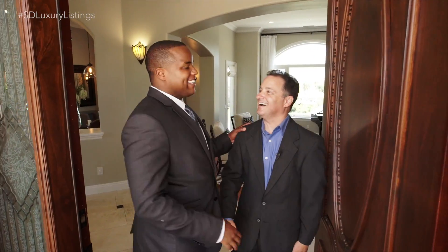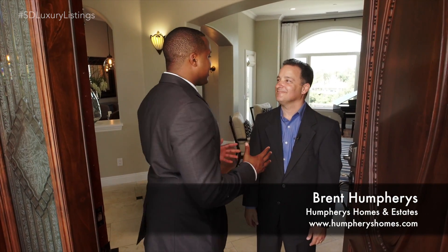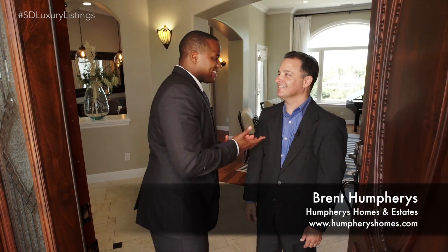Good to see you. This is Brent Humphries from Humphries Homes and Estates. Tell me a little bit about this luxury listing.